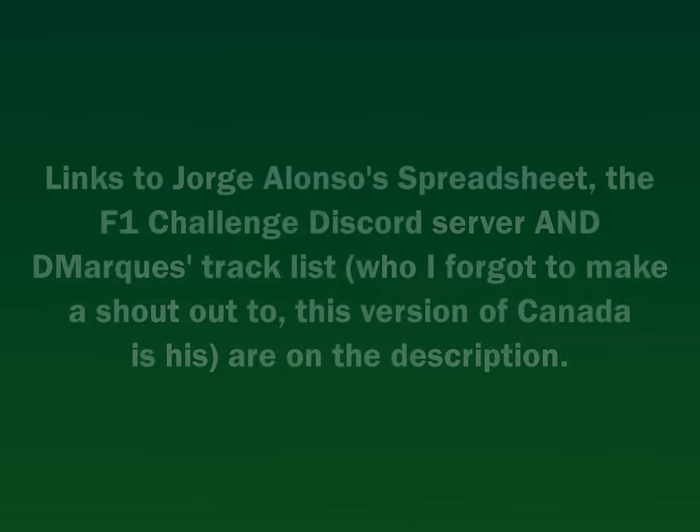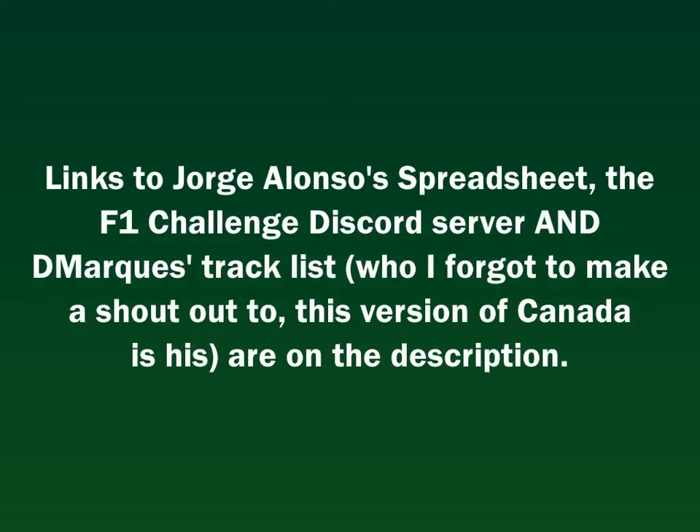Before we get into the race — comment, like, subscribe, the usual YouTuber stuff, and support me on Ko-fi if you so desire. Also shoutouts to Jorge Alonso for his excellent career spreadsheet which is powering this career mode. And if you want to play this game or discover interesting stuff about F1 Challenge, come join the F1 Challenge Discord server.